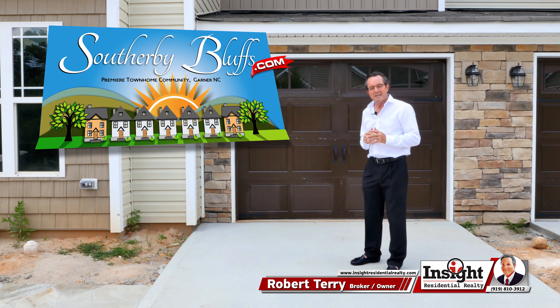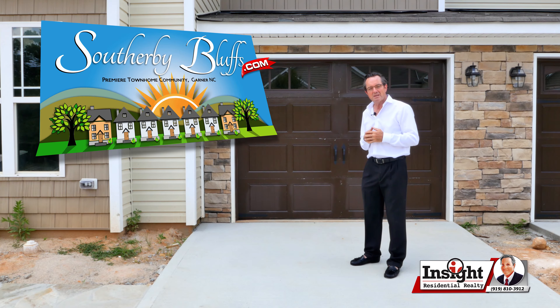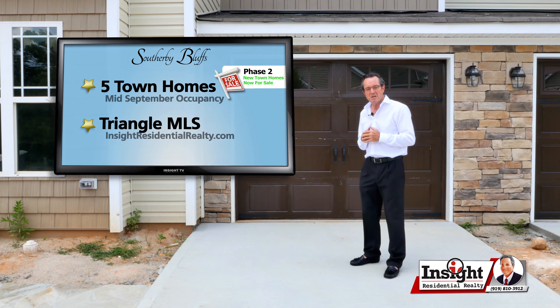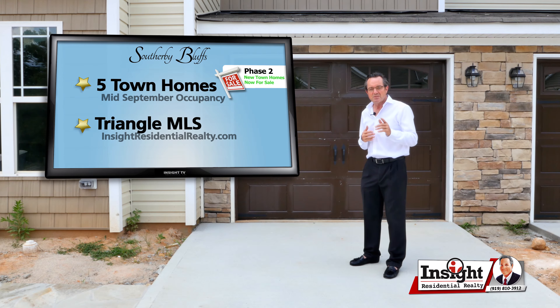We're going to take a look again today — we're going to go inside the units, take a look around, look at the progress that we've made. Once again, we're looking at about a middle of September occupancy. These units are moving right along and they're now in the Triangle MLS, so don't wait.